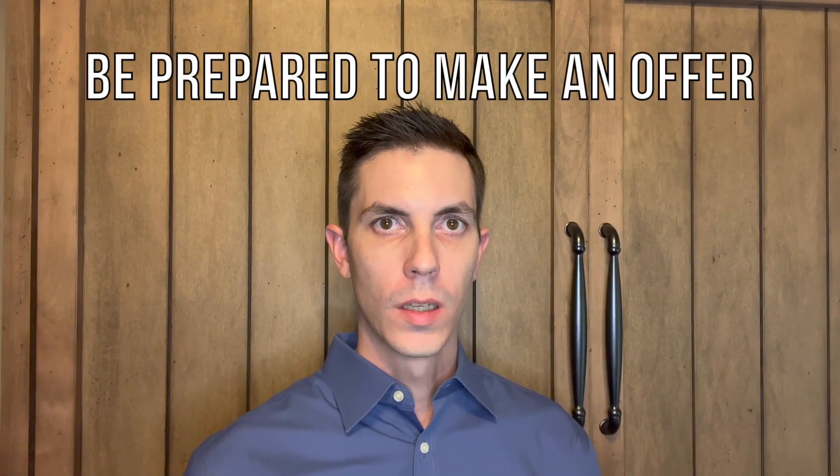Tip number six is to be prepared to make an offer if you like a property. Work with your realtor to make sure that you have everything in order so that you can make an offer as soon as you find the property that you love. The last thing you want to do is find the perfect house and then not be ready to make an offer.